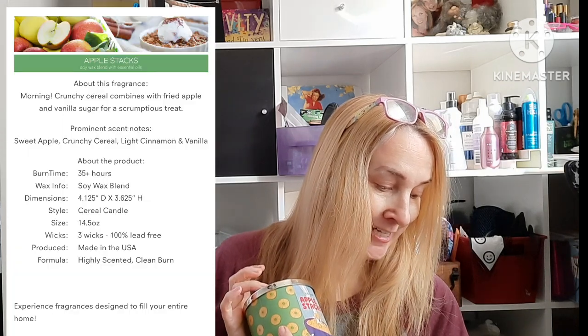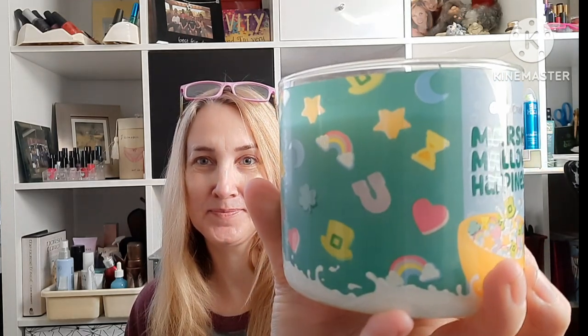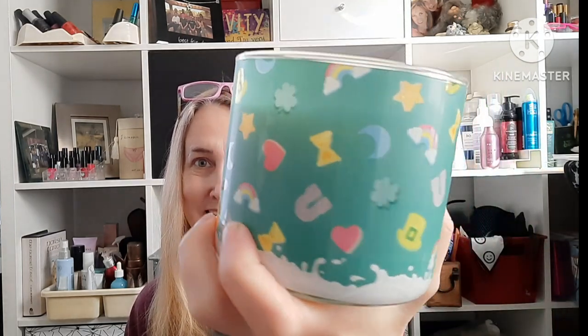They also had Apple Stacks, which is sweet apple, crunchy cereal, light cinnamon, and vanilla. I definitely smelled the cinnamon and apple, but not so much the cereal scent like in the other one. To me this one could just be a cinnamon apple scent, which I think is lovely. The next one is Marshmallow Happiness — won't that be cute sitting out in March around St. Patrick's Day?